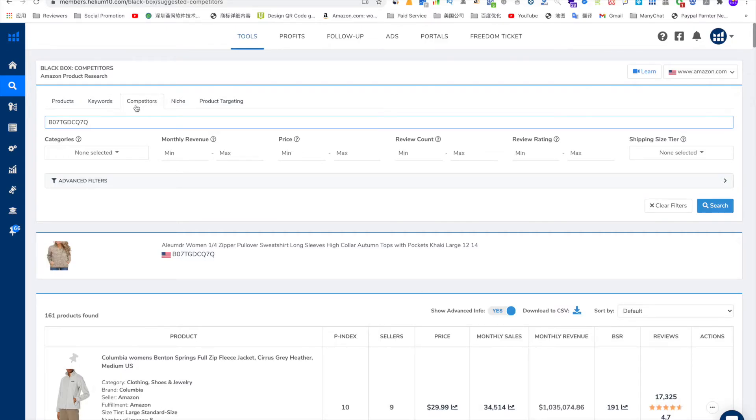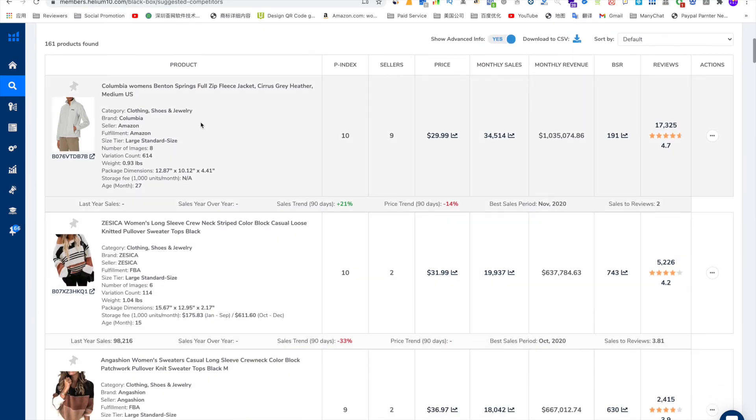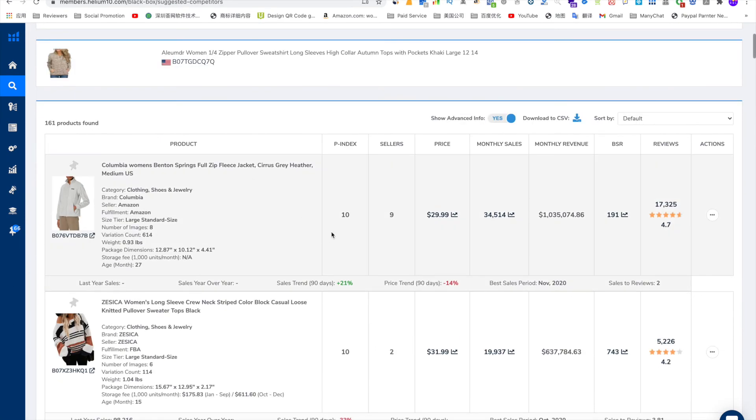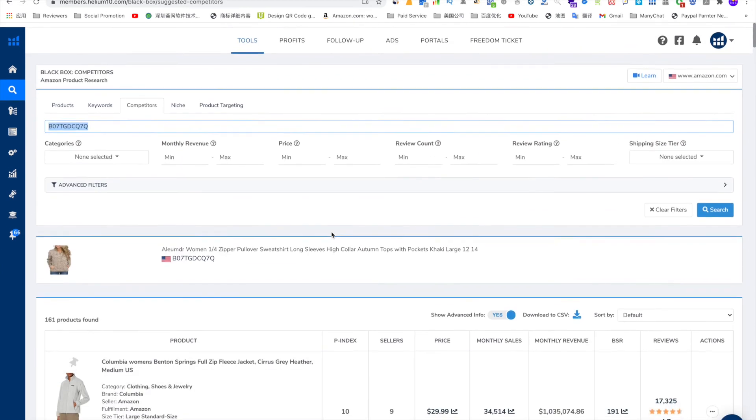Helium 10 Black Box Competitor feature is another cool feature. But if you are thinking about using it to find a niche product, I do not think you will find it very handy. Because it's more or less telling you who your competitors are, or who the competitors are for a listing that you provide to Helium 10. It's more useful when you optimize a listing, find your competitor, or learn from a competitor.